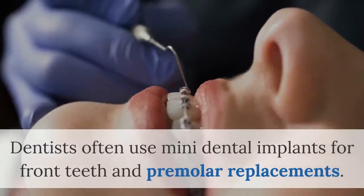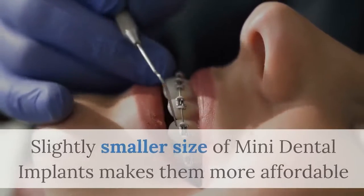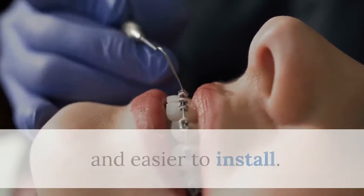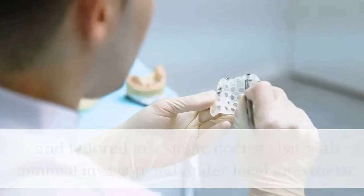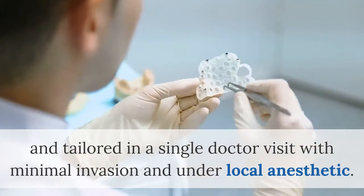Dentists often use mini dental implants for front teeth and premolar replacements. The slightly smaller size of mini dental implants makes them more affordable and easier to install. Unlike traditional ones, mini dental implants can be placed and fitted in a single doctor visit with minimal invasion and under local anesthetic.